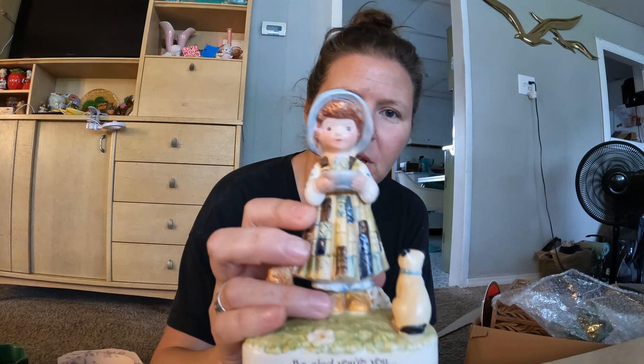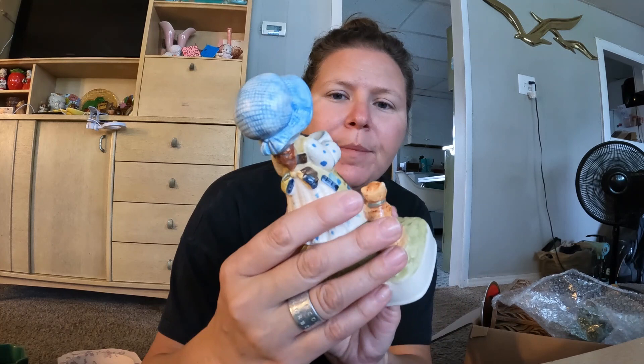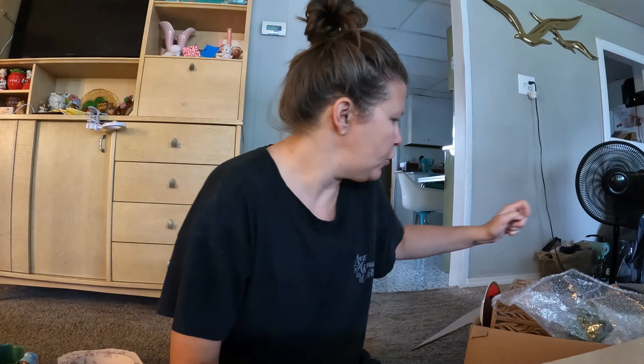I got her because she's Holly Hobby and it says 'Be glad you're you.' That's a nice thing to be, and I just think that's a really cute little gift idea for somebody. She's got little animals on there and she's feeding the little cats and animals a bowl of milk. No chips or damage.